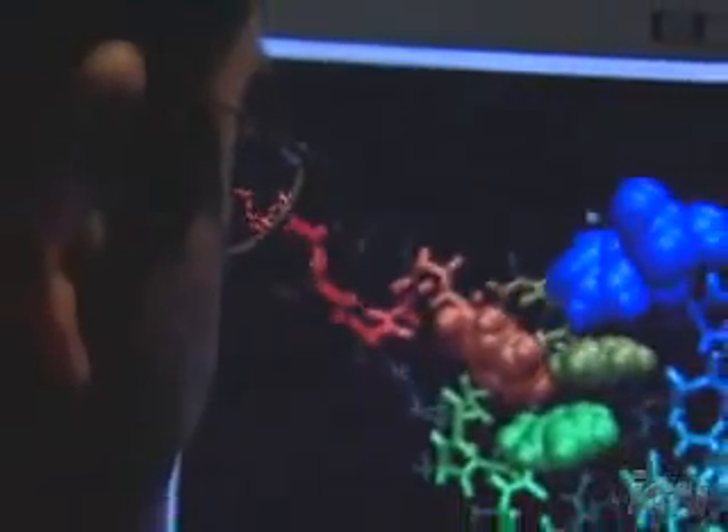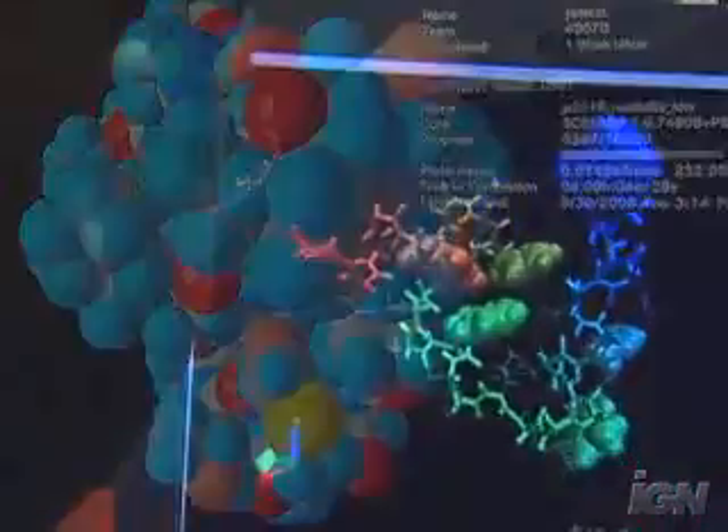Instead of using one computer to solve a problem, we're tapping the unharnessed power of thousands of computers in people's homes around the globe. And this is what it helps researchers do: study the folding, and more importantly, misfolding of human proteins,